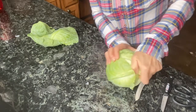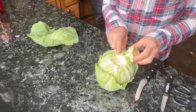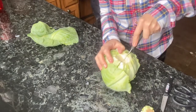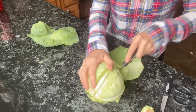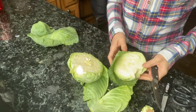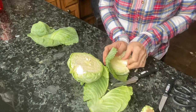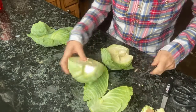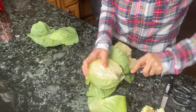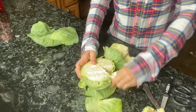Getting the core out can be a bit of a struggle! We're just going to cut it in half, make a little V-shape to get the core out, then clean and dry it before shredding. The struggles of cooking — trial and error, right?